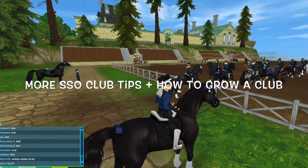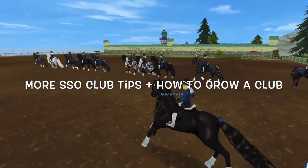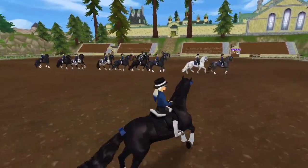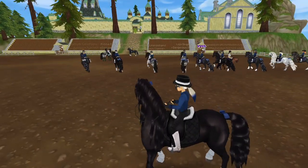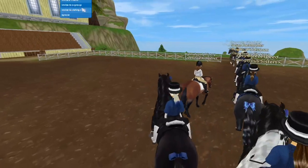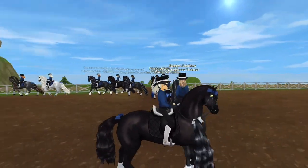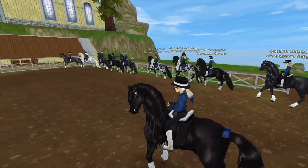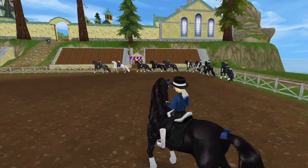Hello everybody, welcome back to my channel! Today we're doing a pretty requested video about tips on how to grow and maintain a successful club, right from the basic steps. I'll be talking about that while my club dressage clips play in the background. You might have noticed I got a new channel intro — I'm working on a new setup that matches my aesthetic more. Let's get started!